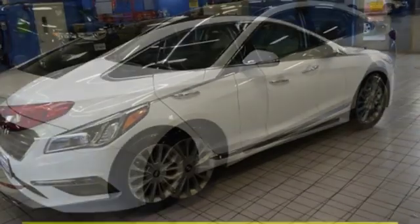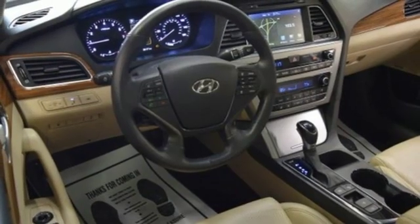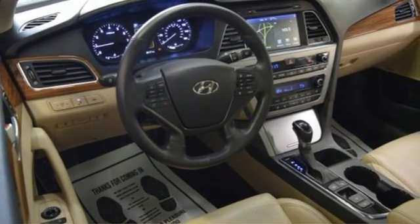Dual-zone climate control, inline four-cylinder engine, aluminum wheels, gas-pressurized shocks, and power-heated mirrors.